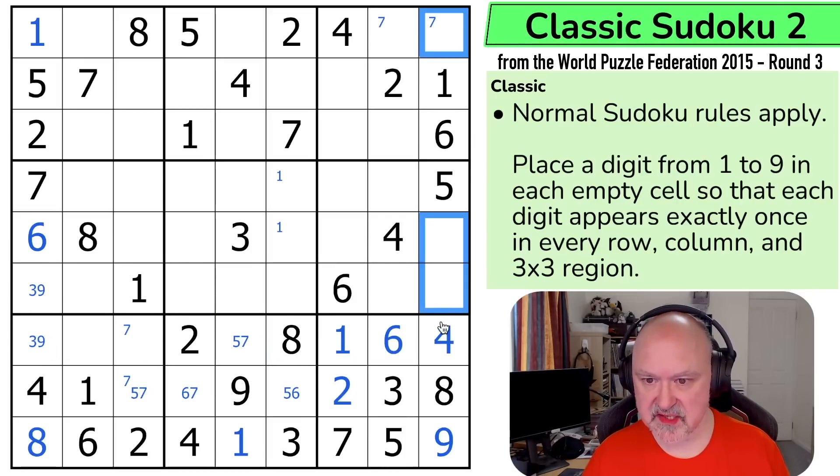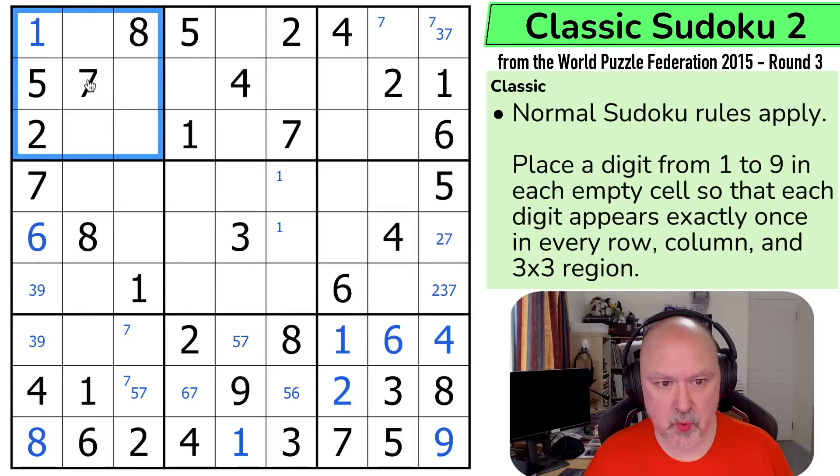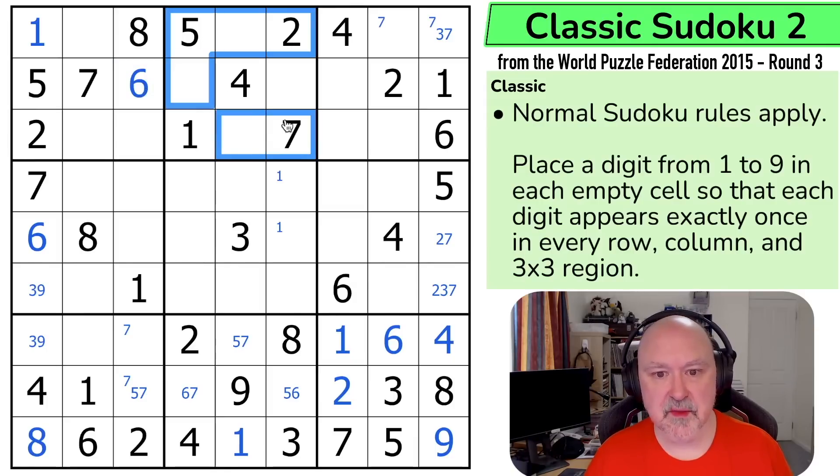I've got another triple in this column, which is two, three, and seven. There's a two here so that can't be a two — I also could have used the two in the box. And there's no three here. What I think I should have been looking for is sixes in box one, because I can see this six eliminates six from those two cells, and that six eliminates six from there. So the only place for a six is here. And now the only place I can place six in box two, because those ones can't contain it or neither can that, is here.